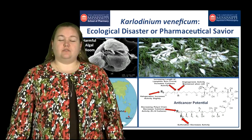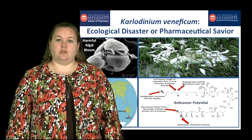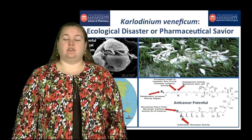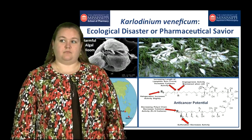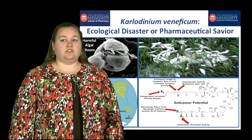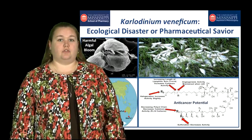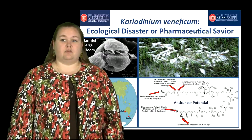After we had 50 years of advanced technological equipment, we were able to actually isolate and elucidate the structure of the first karlotoxin. Karlodinium is interesting in that it produces many types of karlotoxin, depending on its geographical location and its environmental conditions.